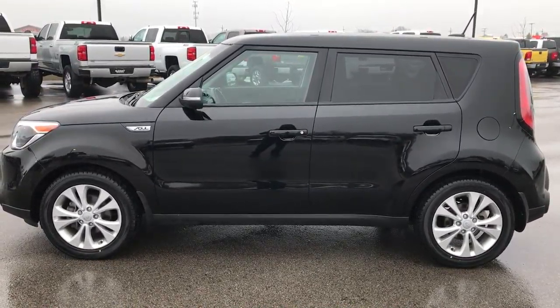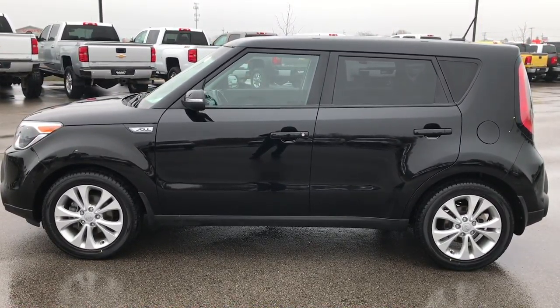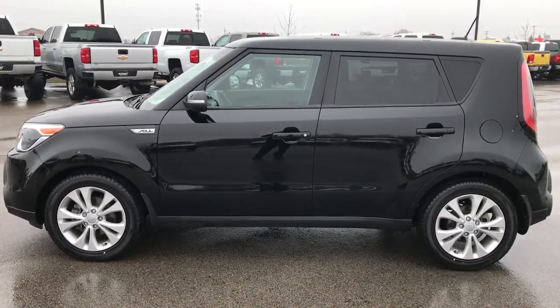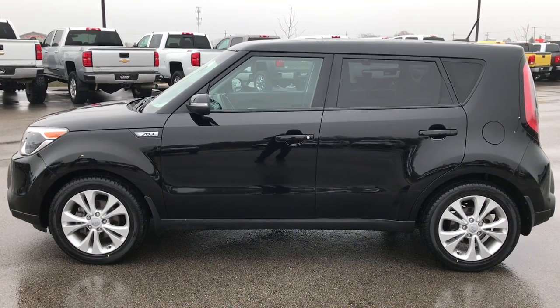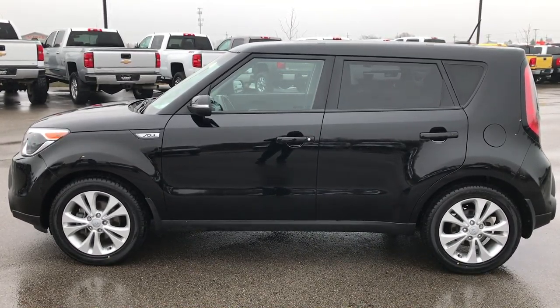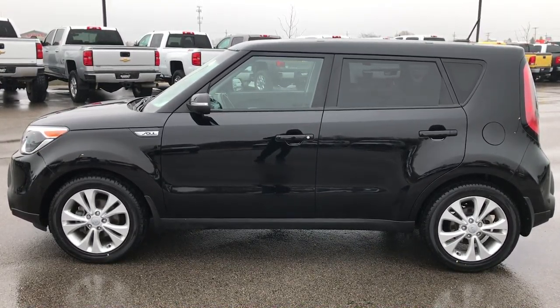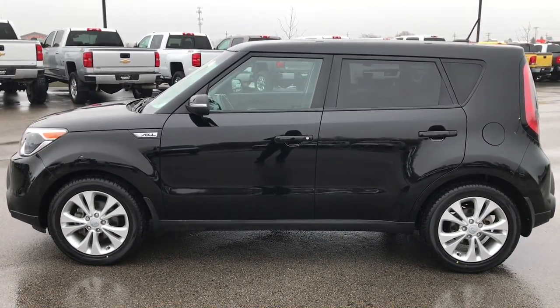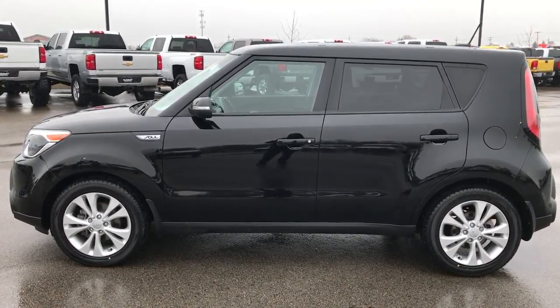If you want to make this car yours, give us a call right now at 920-921-0850. Ask for one of our sales associates to make this car yours today. Once again, that number is 920-921-0850. If you want to check out more videos, go to youtube.com/summitauto. Remember to like, subscribe, and share on those videos and this one.